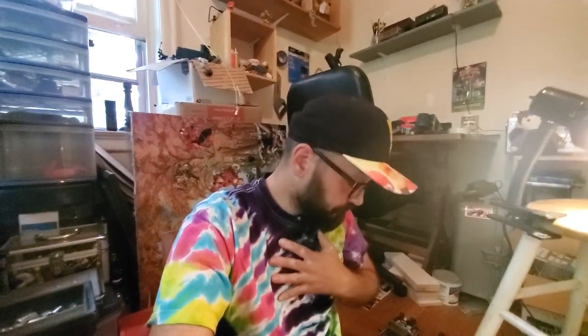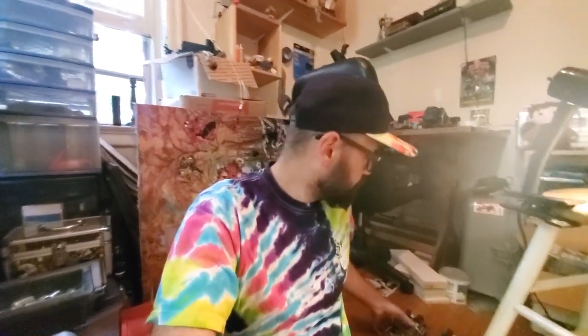Hey guys, Naz here doing part two of my 1:18 scale unboxing. If you haven't seen part one, check that out. This one we're gonna start out with some awesome movie cars, the Batmobile, and some other cars. This is pretty much my childhood collection — some are newer but most of them I've had since the early 90s, since I was a teenager. I'm just unboxing them, gonna clean them up later and mount them on my wall in my new studio space.